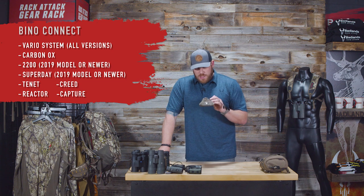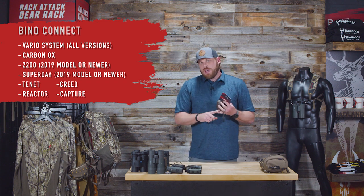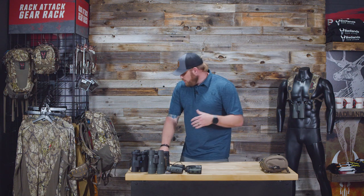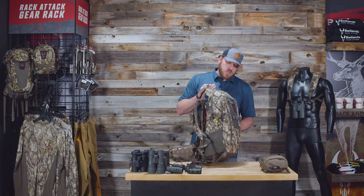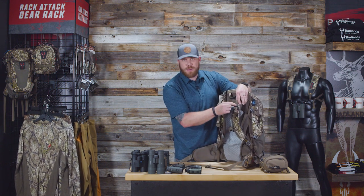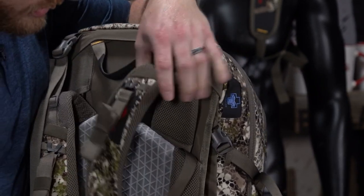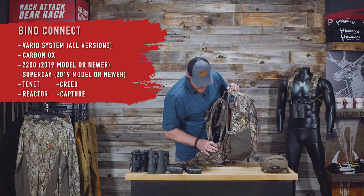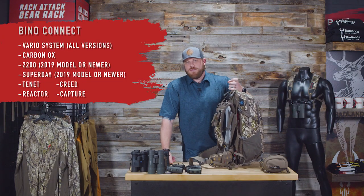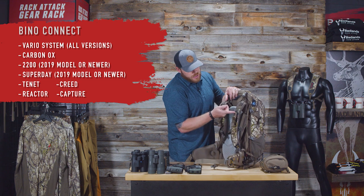The Bino Basics harness comes in a couple of colors, comes with the clips and rings — just throw your binos on there and you're good to go. The last accessory in the binocular lineup is our Bino Connect system. These are extremely popular — every time we get them back in stock they blow out immediately. All our newest packs — 2200, Super Day, Vario, all the MRK packs coming later this year — everything we're doing from now on is Bino Connect compatible.